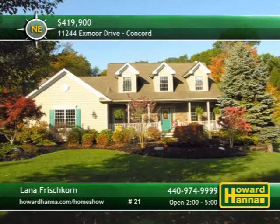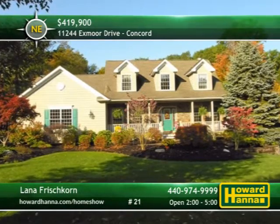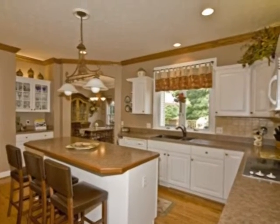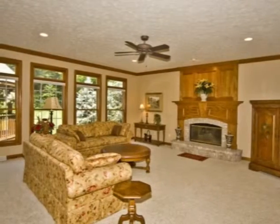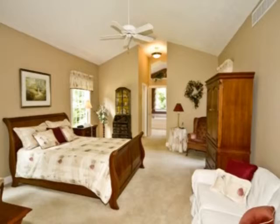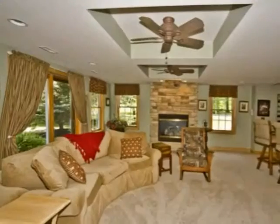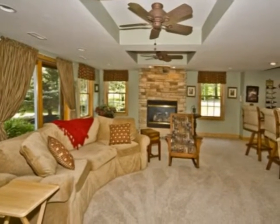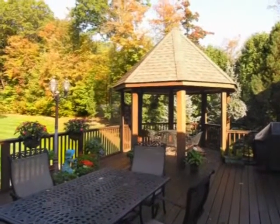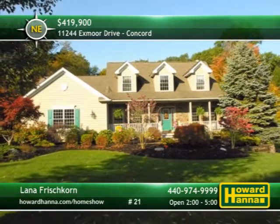Devonshire Estates of Concord is the location of this Cape Cod, whose 3,800 square feet of living space include three bedrooms and three-and-a-half baths. Prepare meals in the well-designed eating kitchen, and then enjoy them in the adjacent breakfast room. Crown molding encircles the gargantuan great room, brightened by large windows and a central fireplace. The vaulted first-floor master suite is an expansive space that teams up with a glamour bath. The lower level is a complete guest suite with a living room, kitchen, bedroom, workout room, and a full bath. It transitions out to a private patio and a manicured lawn with gorgeous landscaping. Be sure to stop by today's open house with Lana Friskorn.